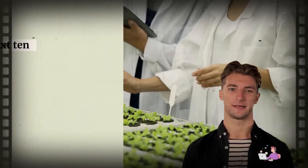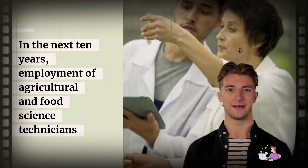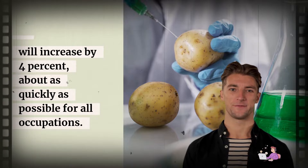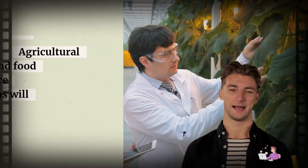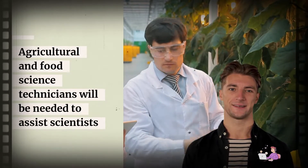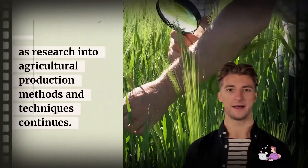Job Outlook: In the next 10 years, employment of Agricultural and Food Science Technicians will increase by 4%, about as quickly as average for all occupations. Agricultural and Food Science Technicians will be needed to assist scientists as research into agricultural production methods and techniques continues.